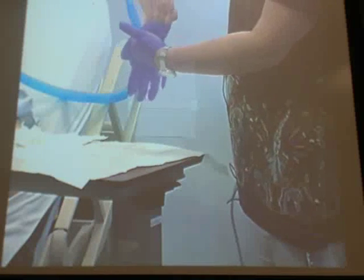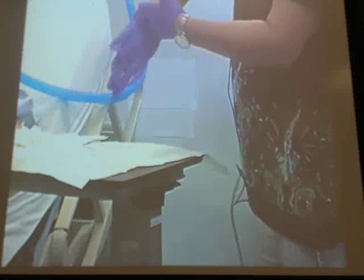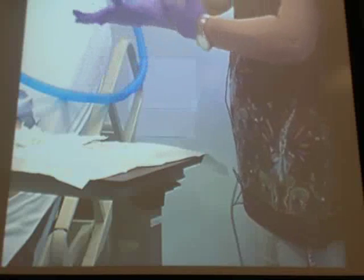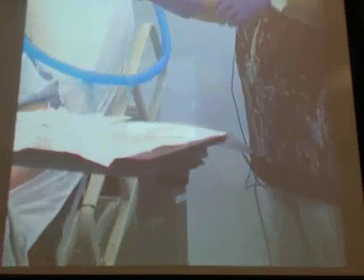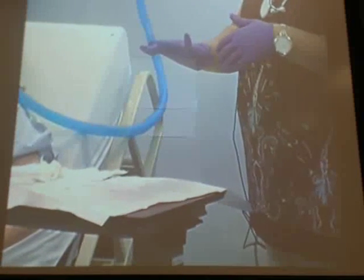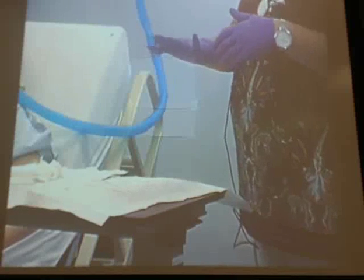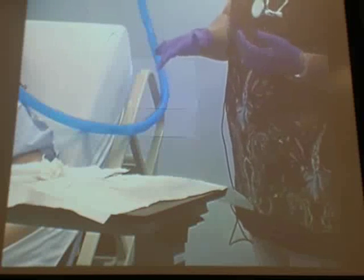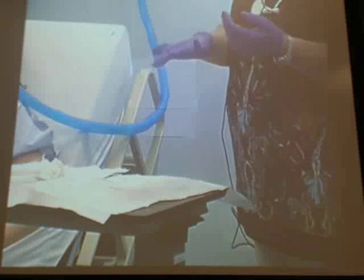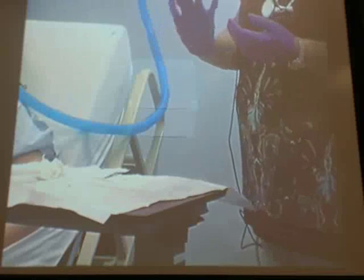Do I need to wash my hands between taking that dirty dressing out and putting my sterile gloves on? Can I wash my hands? Then I've left my sterile field. I can use my Purell in my pocket. So no, you can't leave your sterile field, but you can use your disinfectant in your pocket.